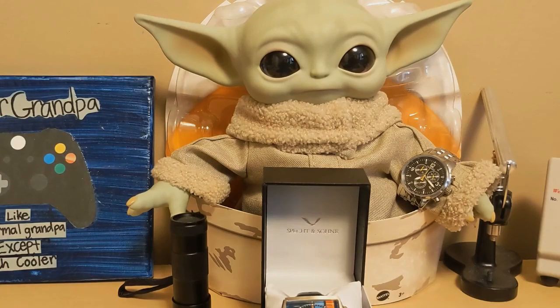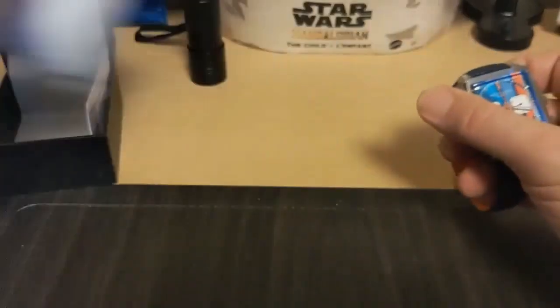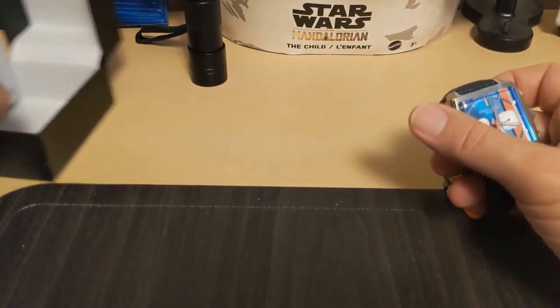Let's take a look at the watch. It comes in the Specht & Sohn box with a pillow, and it just comes with an unsigned warranty card — that was it.